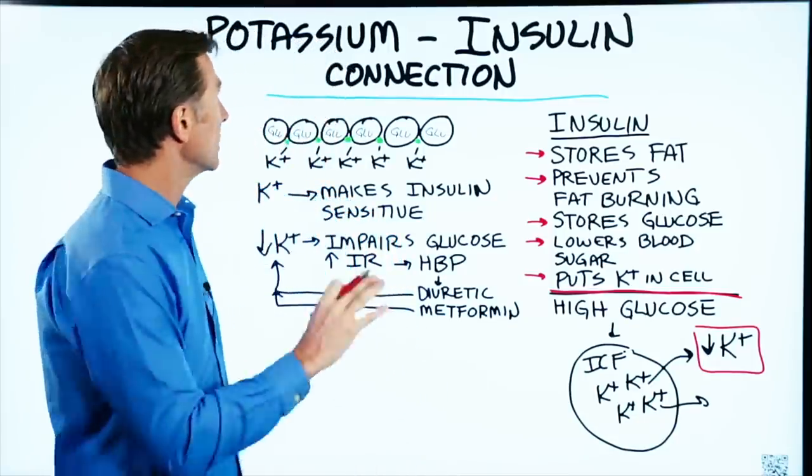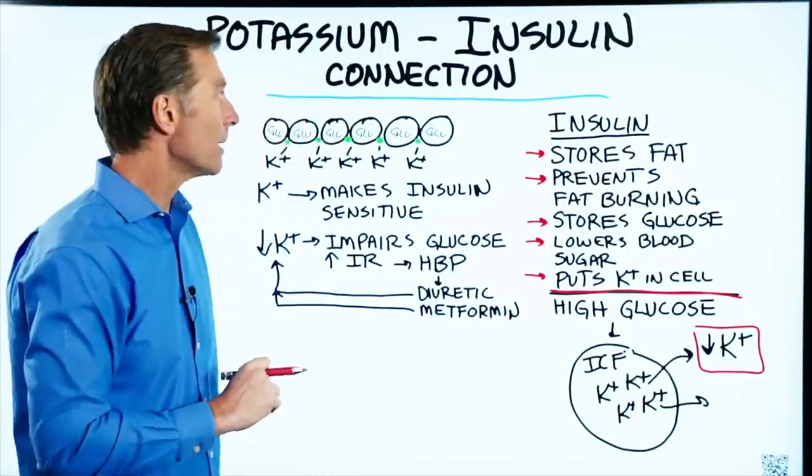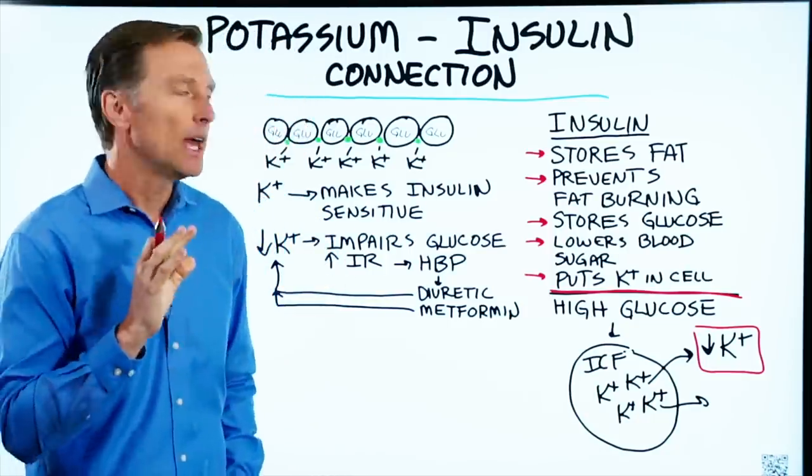Today I want to talk about the relationship between potassium and insulin. It's very interesting, especially if you are a diabetic or have insulin resistance.